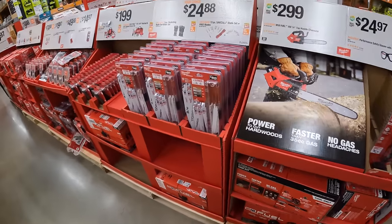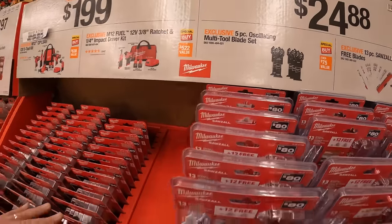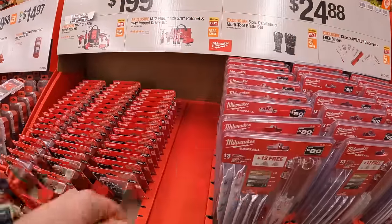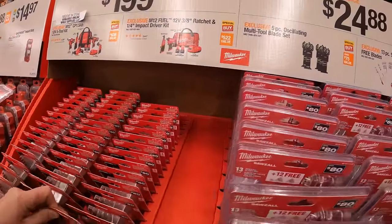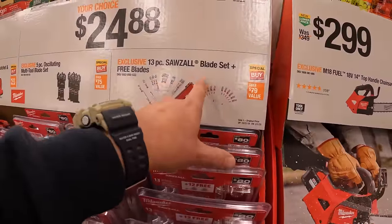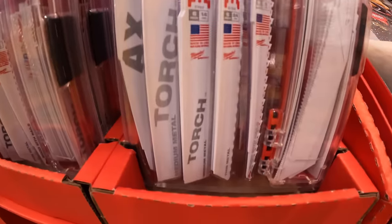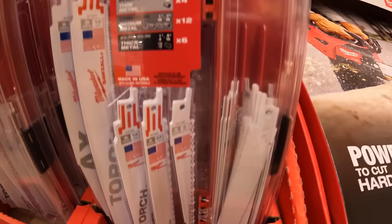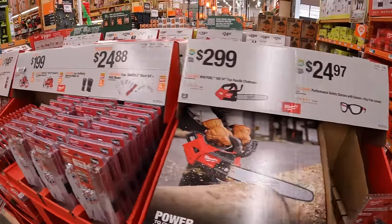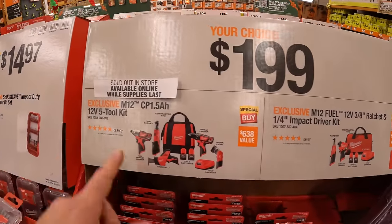Milwaukee has for $24.88 your choice: a 5 piece oscillating multi-tool blade set — it does not come in its own hard case. And they have a 13 piece Sawzall blade set plus free blades — that's 12 free blades with that, not a bad deal at all. It comes with its own hard case.